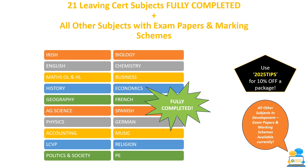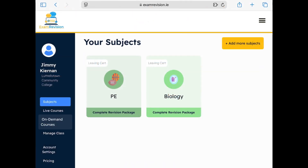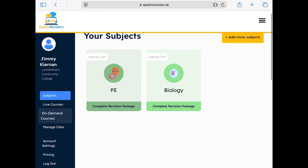For leaving cert there are 21 leaving cert subjects fully completed, all ready for you to access. I'm going to log into my exam revision profile now and show you what that looks like. Here you can see the subjects you are subscribed to — I'm going to click into PE.